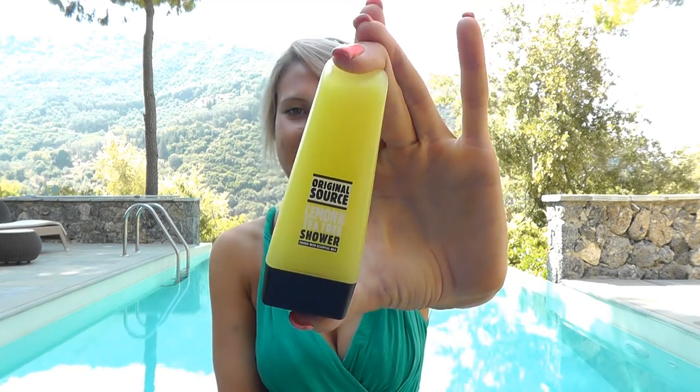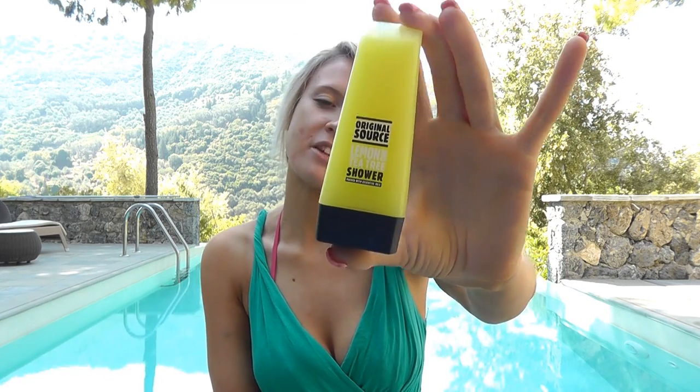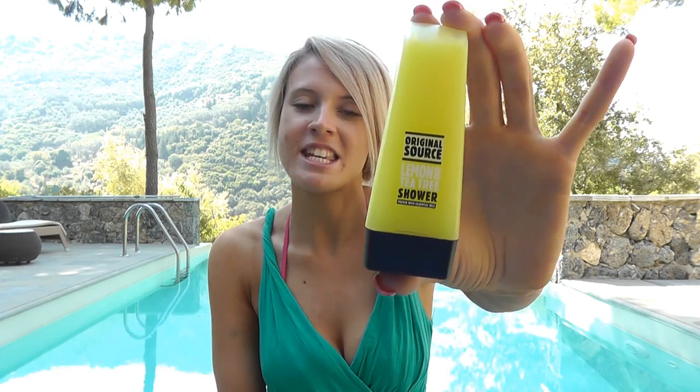I'm going to show you guys a few products that I've absolutely fallen in love with this month. Obviously I've been on holiday so a few of them are tailored to being on holiday. There wasn't that much I could bring — I had 20 kilos but apparently even for me that just wasn't enough. My suitcase actually got a heavy sticker on it! So this first one is super tiny — look how tiny it is. It's by Original Source and it's the lemon and tea tree shower gel.